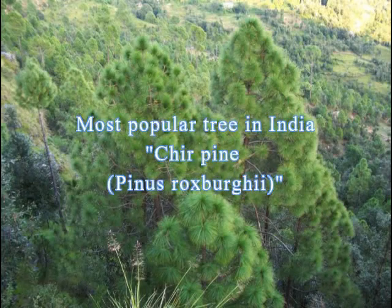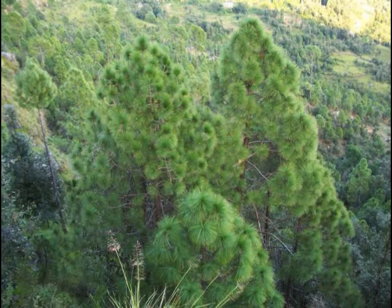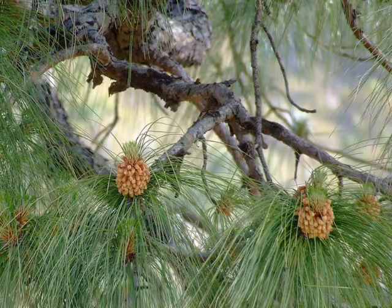Among the principal pines found in India, Chir pine is the most important. Native to the Himalayas, it is good as a street tree too. This is one of the least exacting of the Himalayan trees, growing sometimes on bare rocks where only a few species are capable of existing.